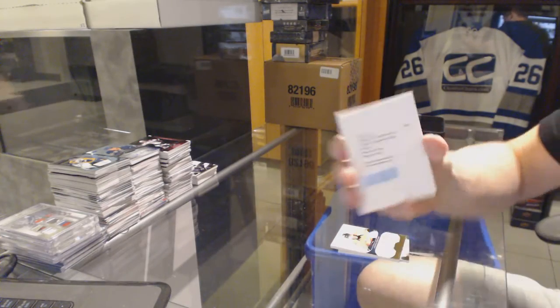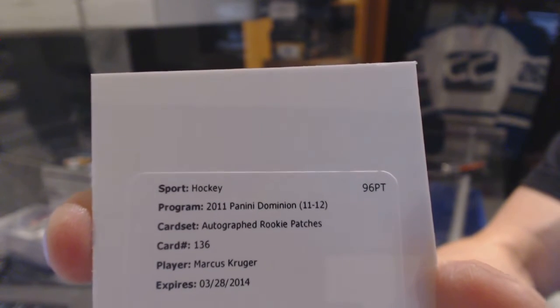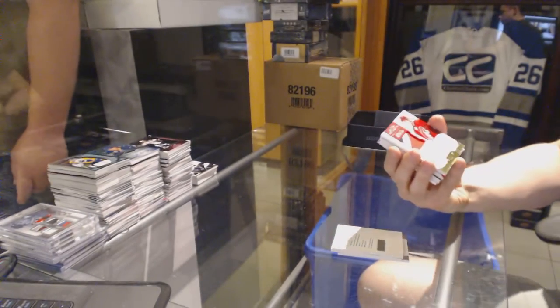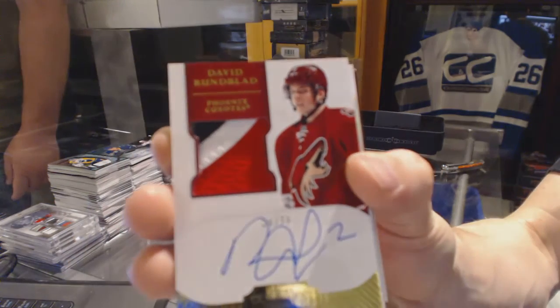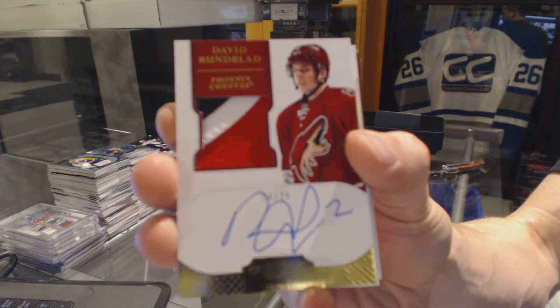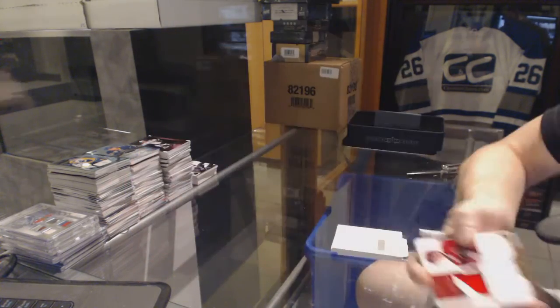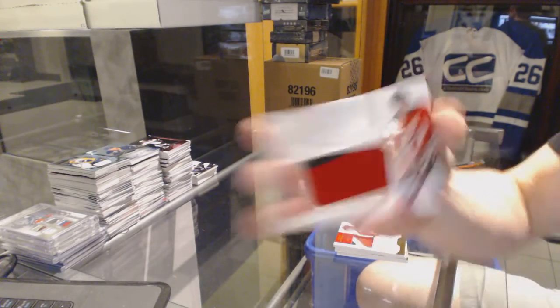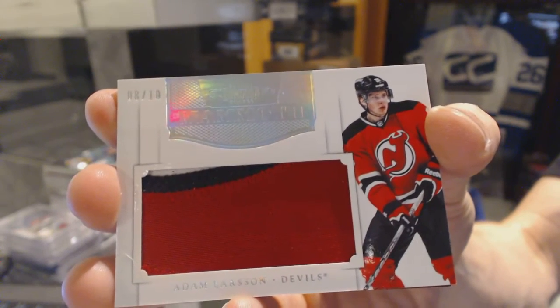We've got a Redemption for a Rookie Patch Auto, number 299 for the Chicago Blackhawks, Marcus Kruger. 3-color Rookie Patch Auto Gold, number 4 of 25 for the Arizona Coyotes, David Rundblad — 4 of 25 for the Coyotes. We've got a 3-Color Mammoth Patch, number 8 of 10 for the New Jersey Devils, Adam Larsson.